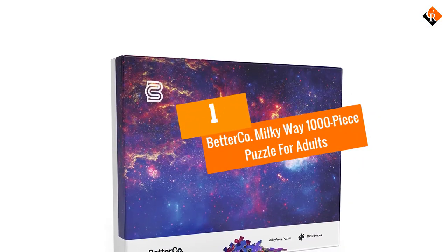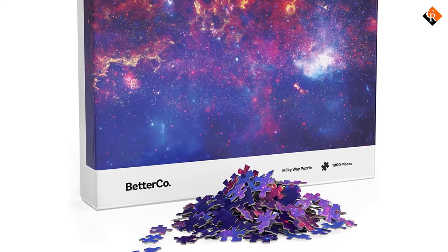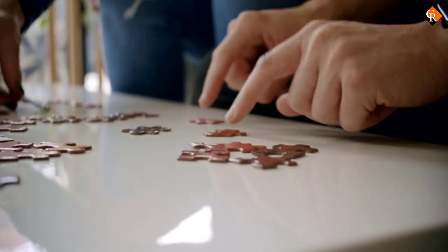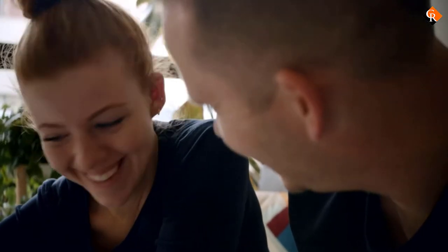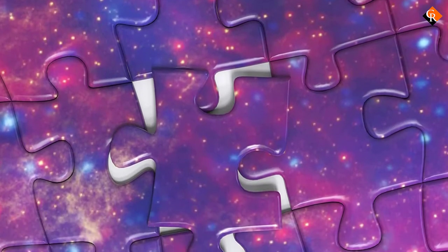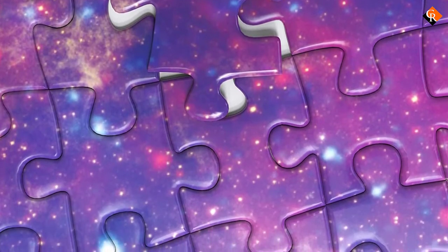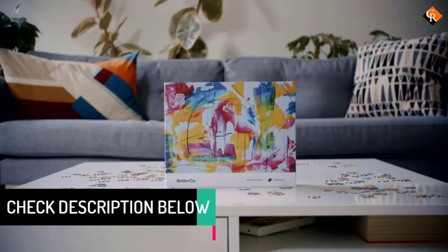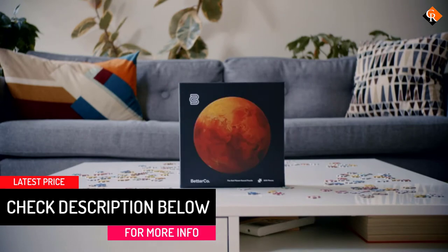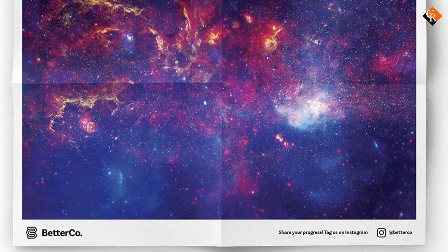And finally at number 1, we have the BetterCo Milky Way 1000-Piece Puzzle for Adults. This complex, heavily detailed 1000-piece puzzle from BetterCo features a vibrant shot of the Milky Way galaxy as seen from NASA's Hubble Space Telescope. The BetterCo Milky Way puzzle comprises high-grade recycled paper pieces and unique, precision-cut shapes. One customer review says: "Honestly, I consider myself to be a puzzle enthusiast, and this set of puzzles is easily the best I have ever encountered. Not only are the pictures vibrant, colorful, and clear, but the puzzle itself holds itself together amazingly."